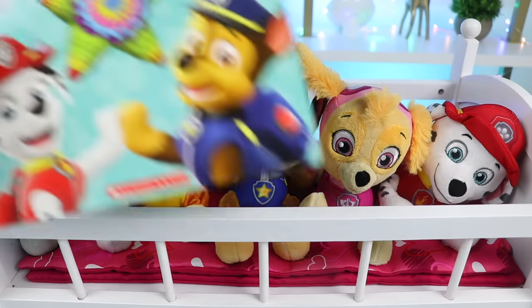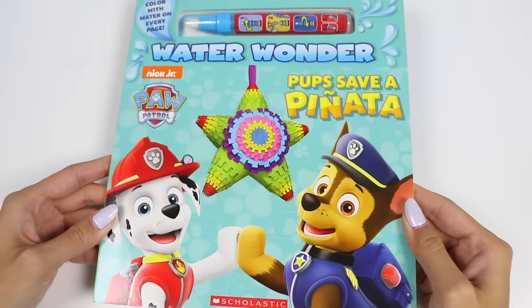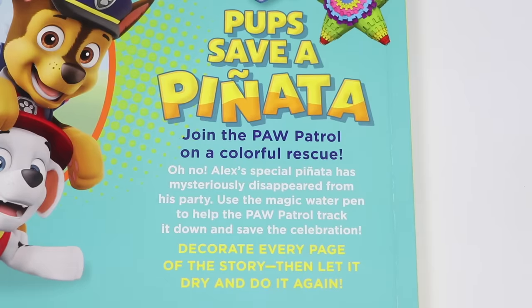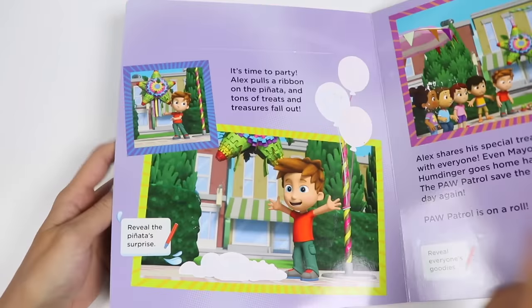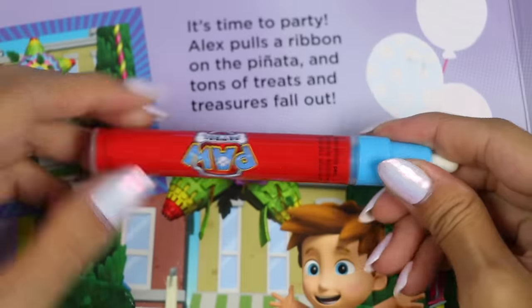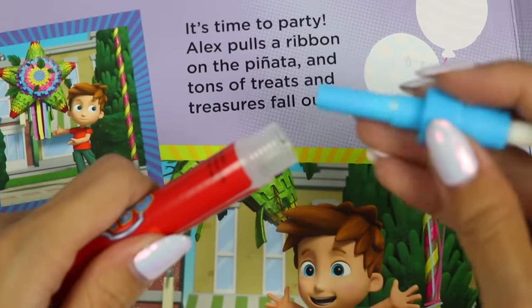Enjoy this water wonder activity book. It's called Pups Save a Pinata by the Paw Patrol. On the front we have Marshall and Chase and a colorful star pinata. On the back it says join the Paw Patrol on a colorful rescue. Use the magic water pen to help the Paw Patrol track it down and save the celebration. Decorate every page of the story, then let it dry and do it again. Let's check out the water wonder pen. All we have to do is unscrew this and fill it with water. Give it a few seconds for it to soak to the tip and then you're good to go.